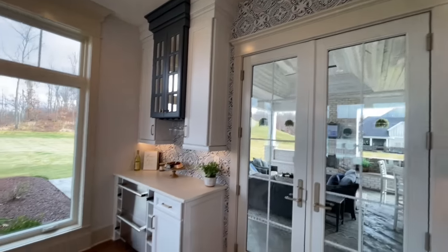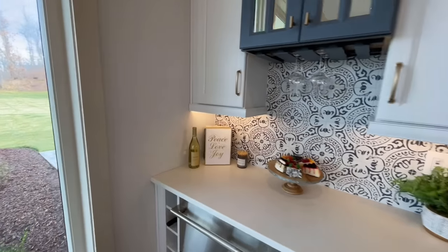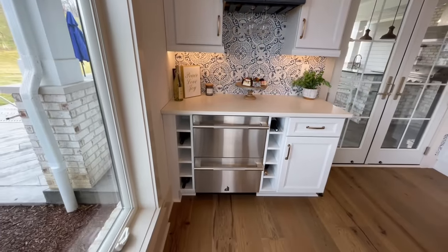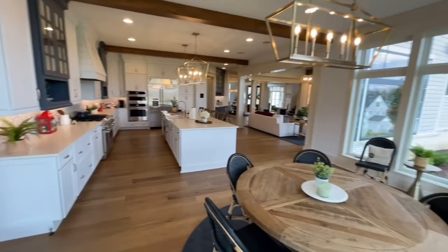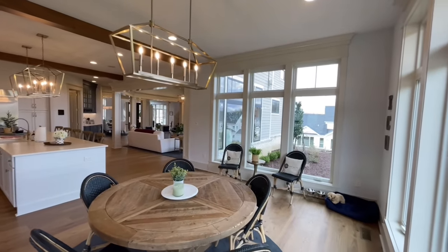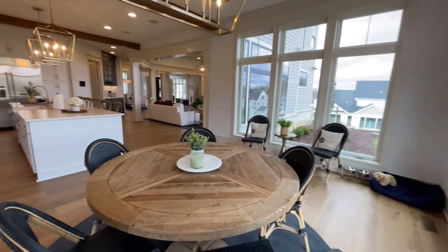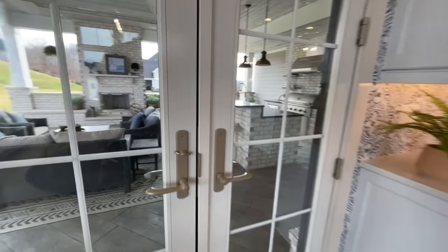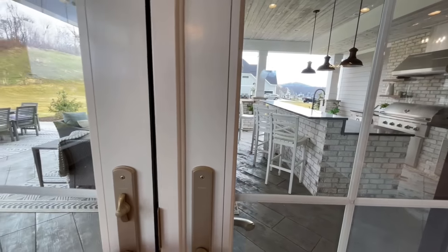They run the tile all the way over into the morning room with a nice dry bar right here — a couple of drink chillers — and then a nice space for a table, either a breakfast table or an informal dining room. Just off of that you have a doorway that leads out to this massive back patio.